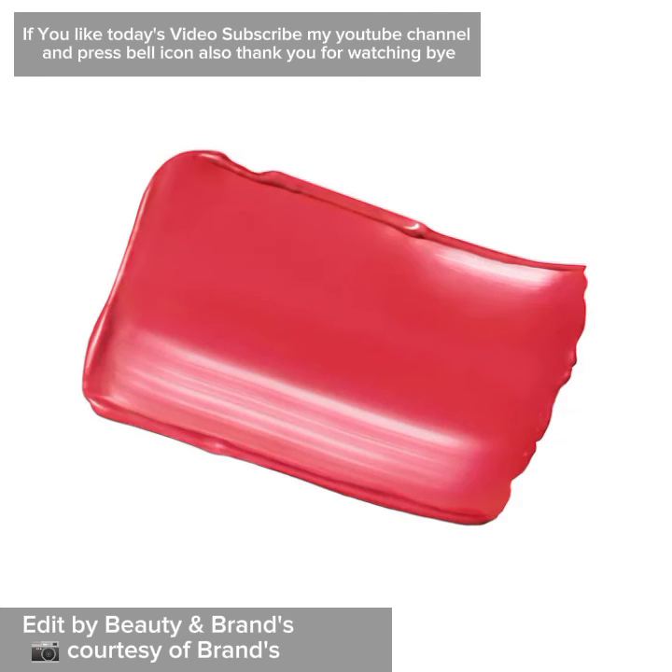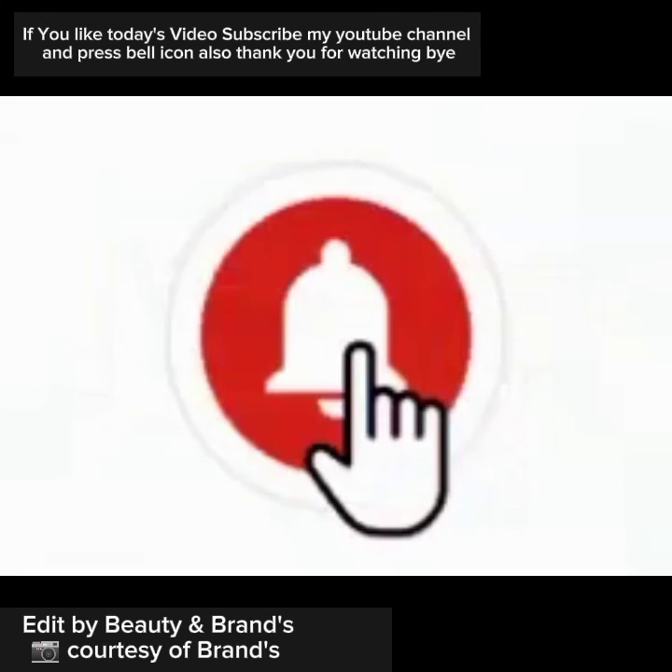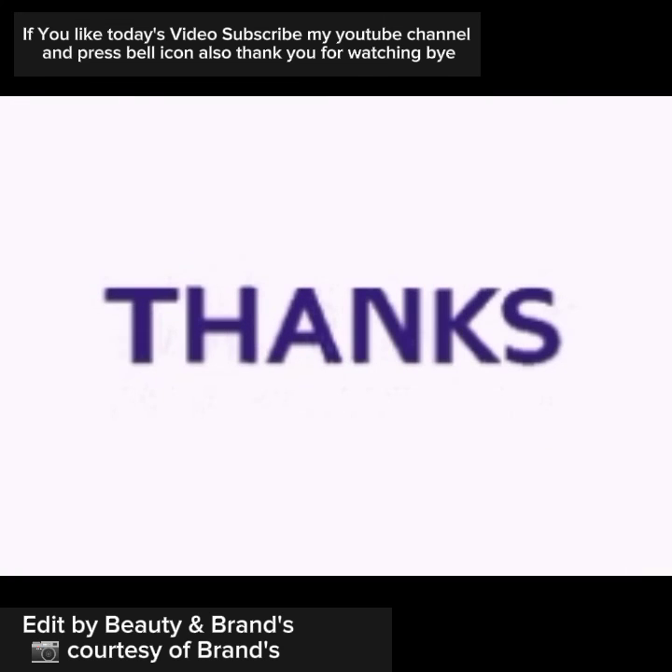If you liked today's video, subscribe to my YouTube channel and press the bell icon. Thank you for watching, bye!